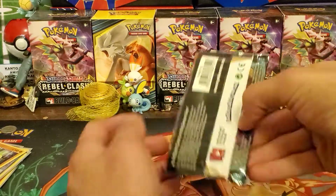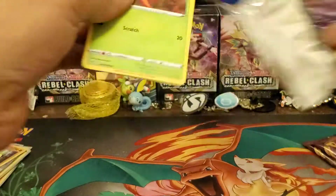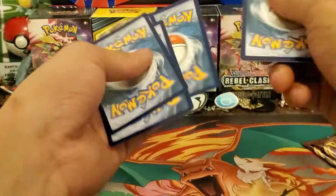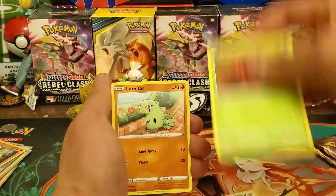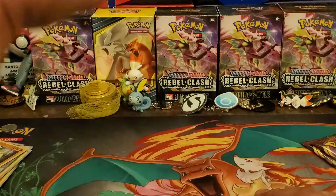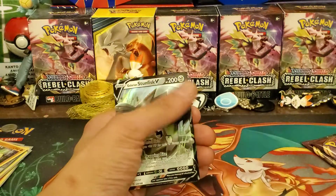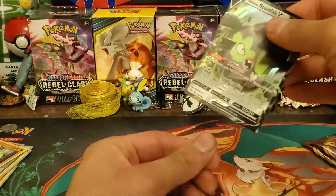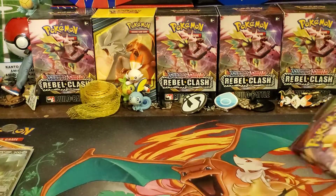Let's get into Darkness Ablaze — our final three packs of the video. Metal Energy, Larvitar, Parasect, Spikemuth, Paris, Lapras, Golett, Flapple, Purrloin — Reverse Holo Galarian, Darmanitan Reverse Holo rare — and the final card is a Galarian Stunfisk V! Nice, so we actually got something out of this box. That's one Galarian Stunfisk V — two Vs so far — plus quite a few holos.